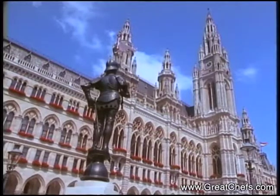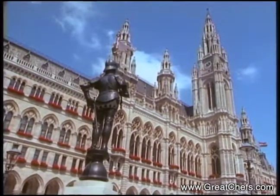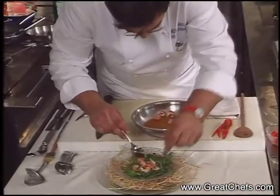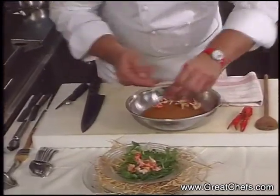The first course this time is from Vienna, Austria. Marcel Vanik offers warmed river crawfish served on arugula with dried tomato, lime, and olive oil dressing.